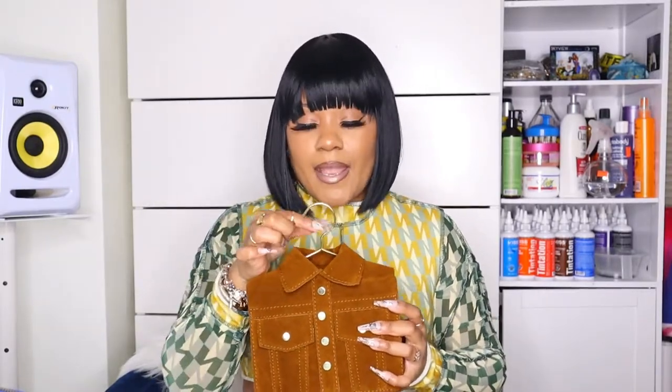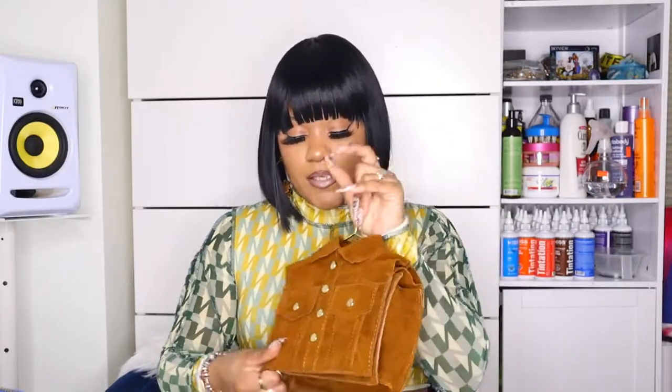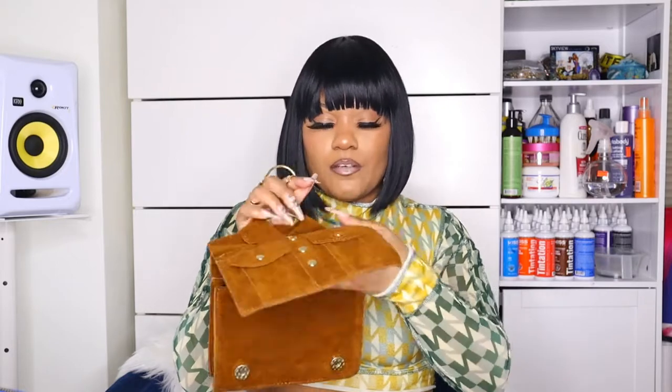Next bag I have is this bag right here that looks like a button-up. I love it — it has gold hardware detailing, it has a collar, and the handle looks like a hanger. It's just too cute. It has gold hardware inside to attach a strap, but I wouldn't use the strap. You open it the same way as the other one — you just pick it open like that.